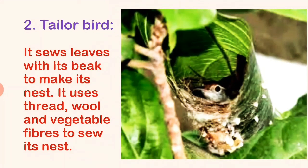Tailor bird sews leaves with its beak to make its nest. It uses thread, wool, and vegetable fibers to sew its nest.